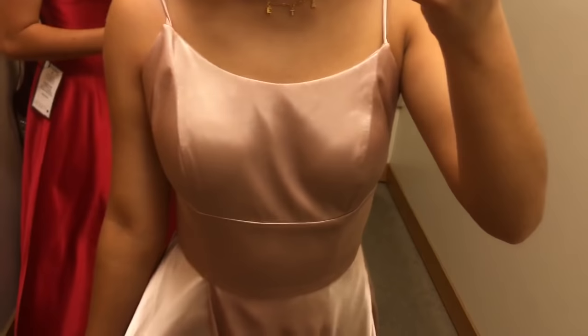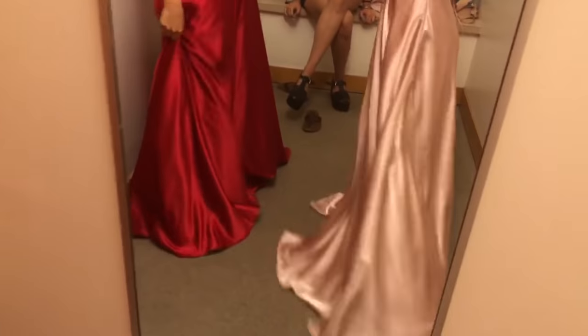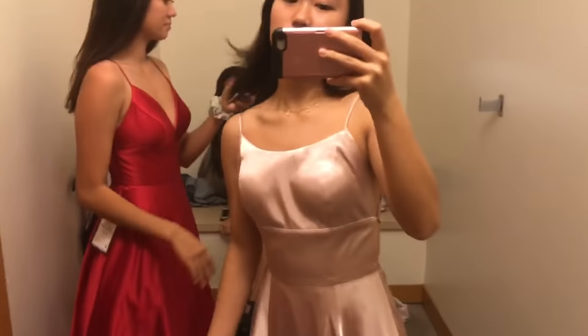This is the pink satin one. There's like a slit right here. It's obviously very long, so I have to get this altered.